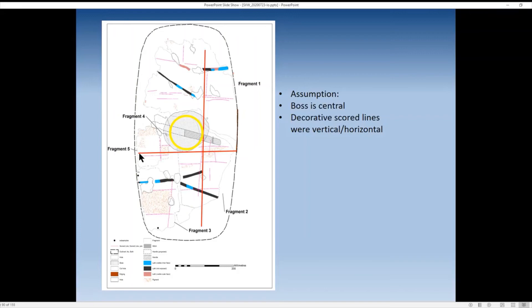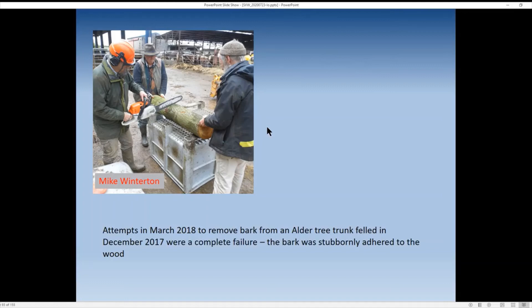Between April and June 2018 we worked to answer questions: could we make a bark shield? How practical is it to remove bark from a tree and work it? Has bark any strength? Could it function without an additional layer of hide? Can bark be held in a reverse curve? How do alder, willow, and poplar barks compare? What is the purpose of the laths? How are the laths inserted into the bark, and what is the purpose of the split hazel edging? At the end of winter 2018 we attempted to take bark off a felled alder tree trunk — with the help of local farmer Mike Winterton — and found it was absolutely stuck to the trunk, impossible to remove without breaking it.